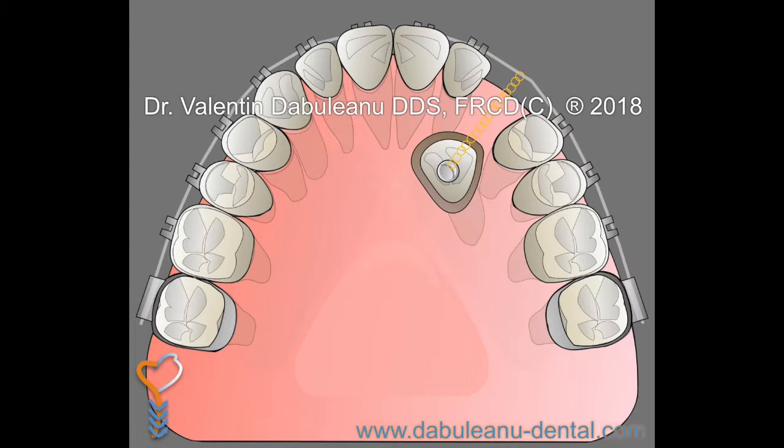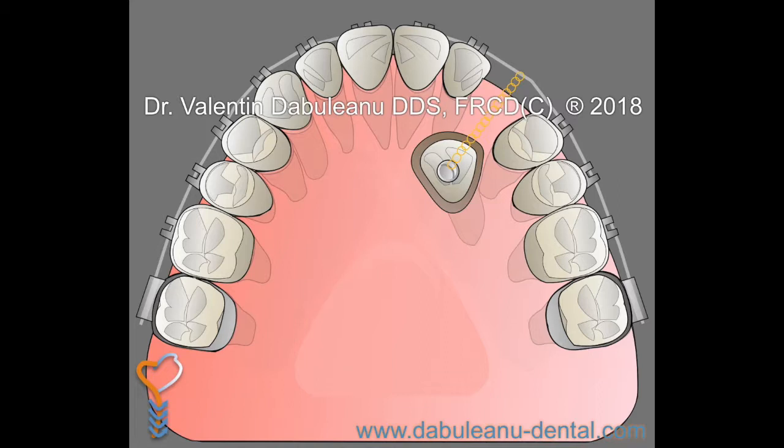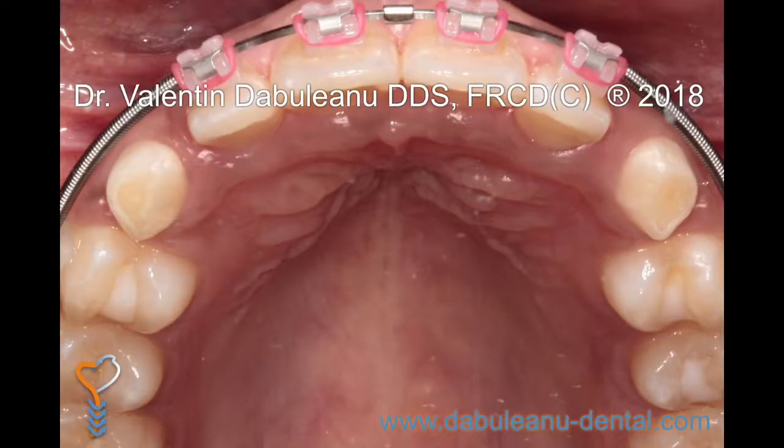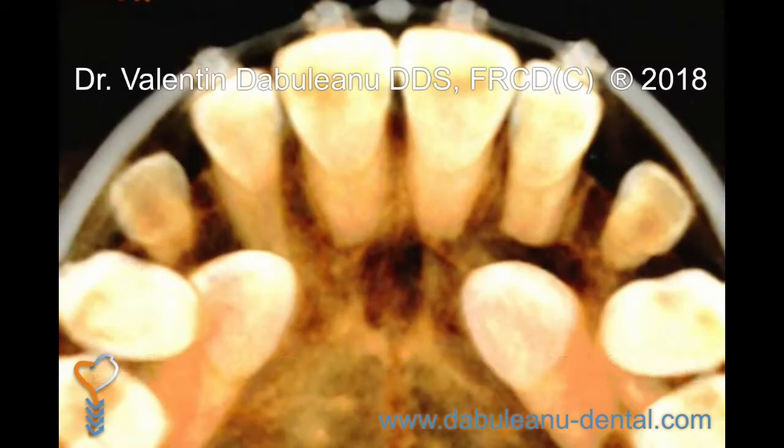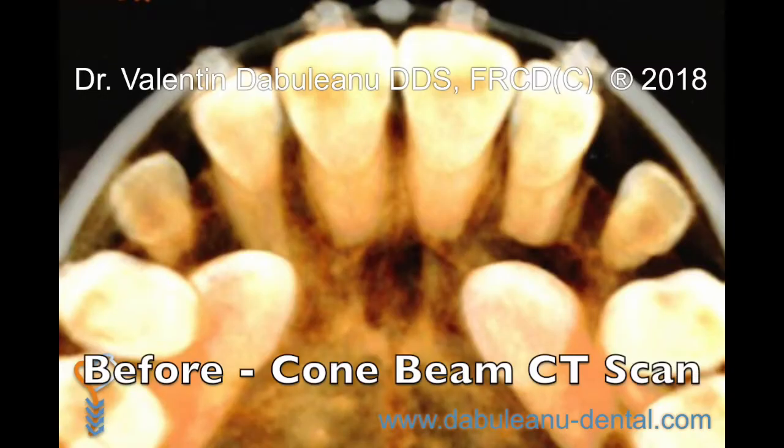Impacted canine exposure surgery involves creating a small access point directly over the crown of the hidden tooth, and bonding an orthodontic bracket and chain. The chain is attached to a fixed orthodontic appliance or braces. The procedure takes approximately one hour. It may be done with local anesthetic alone or in combination with sedation.